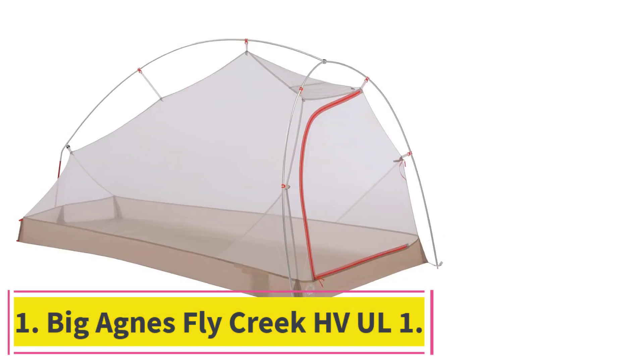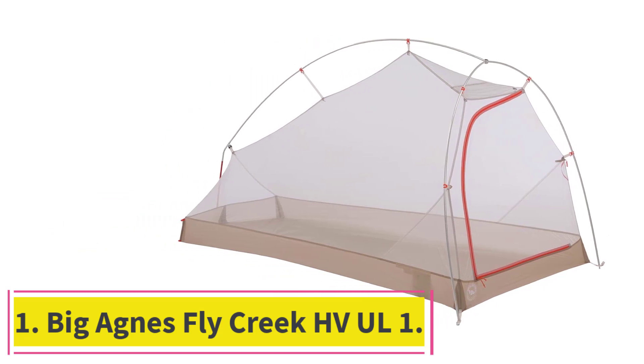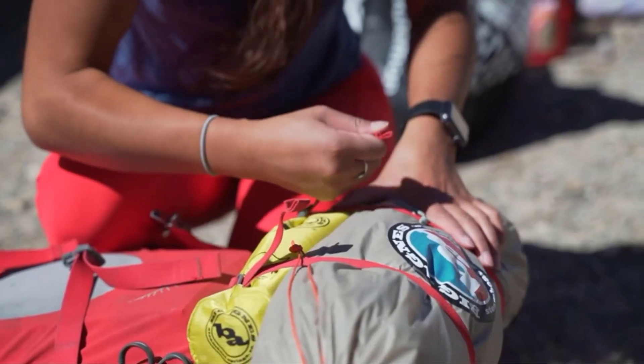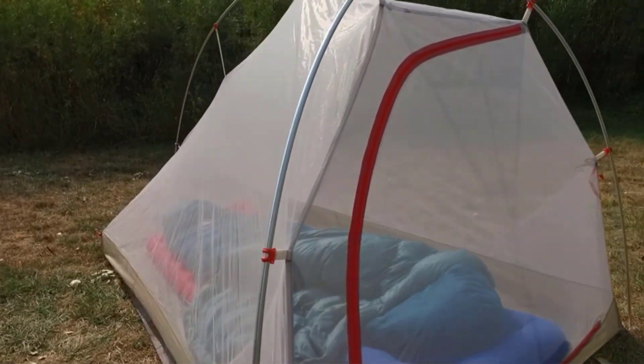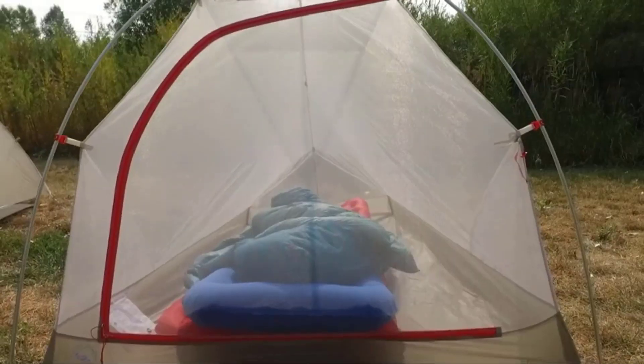Starting at number 1: the Big Agnes Fly Creek HVUL1. At $400, this tent has never failed me, said Catherine Hill. This teacher and thru-hiker is based in Golden, Colorado. Hill has hiked both the PCT and the John Muir Trail and tested several tents along the way.